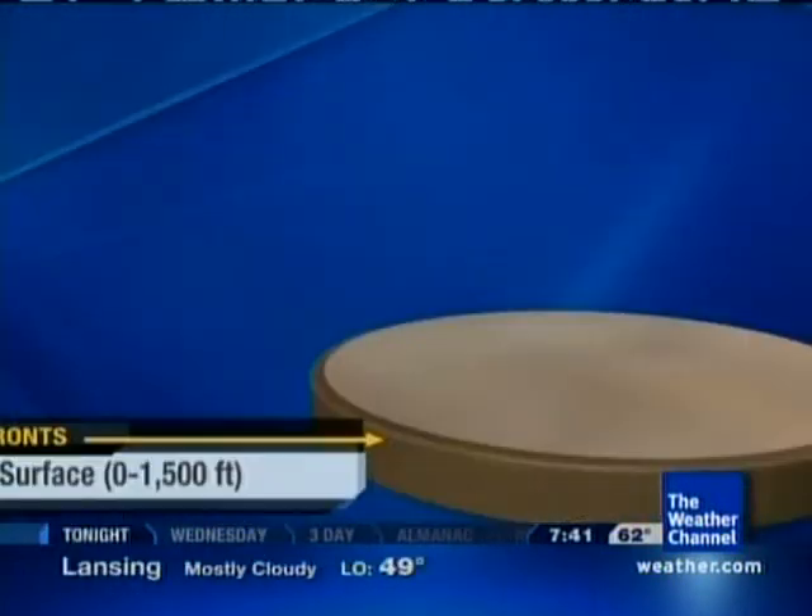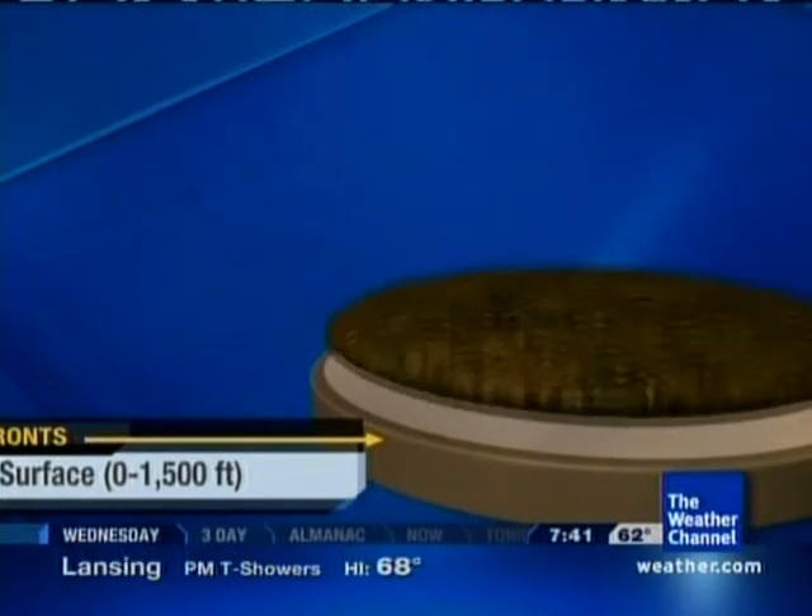My favorite way to describe the atmosphere is to relate it to a hamburger. And if you watch the show, we've talked about this a lot on Abrams and Bettis. So first, let me show you how the hamburger relates to the atmosphere. The surface — that is the bottom bun, and that's where we live. That's where we see surface fronts.